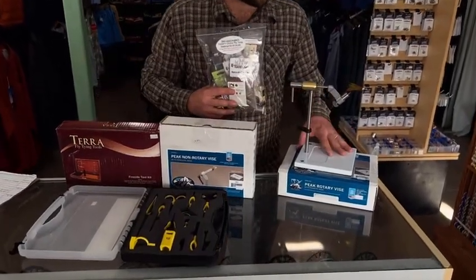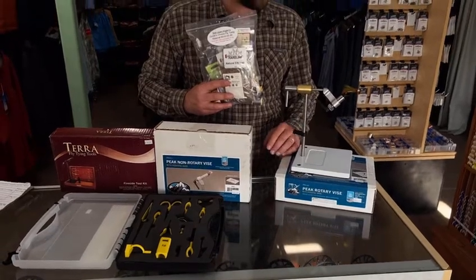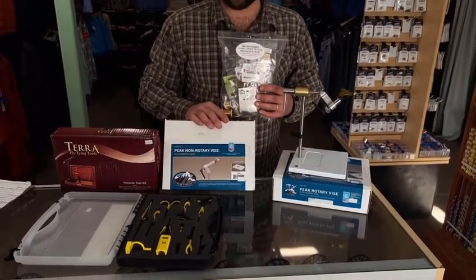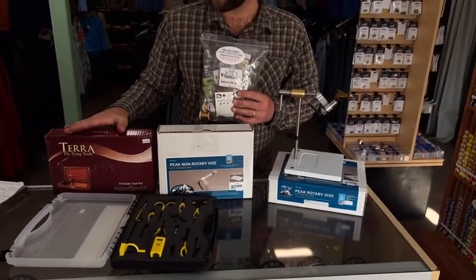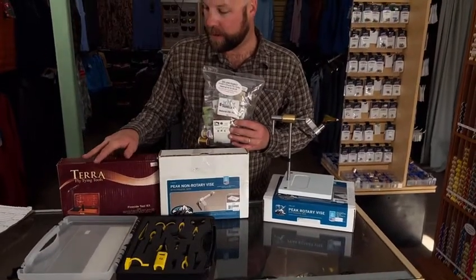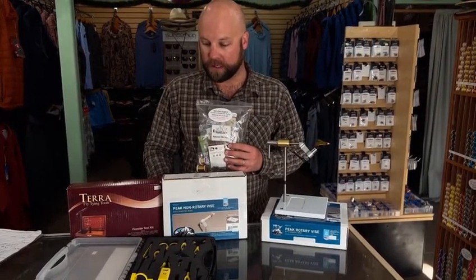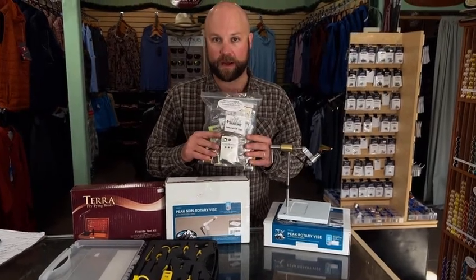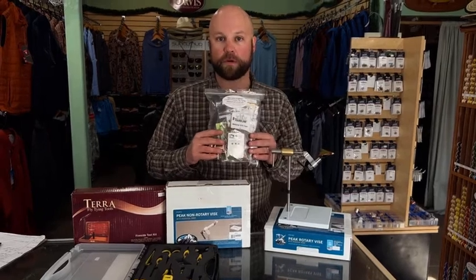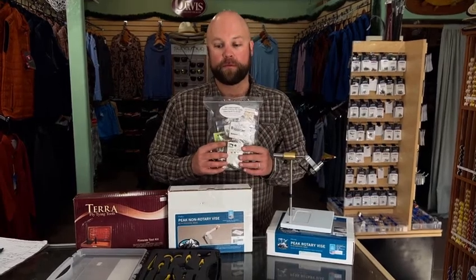We have the Peak vise here — rotary, coming in at $185. It's a great all-around vise, simple and effective with a pedestal base. The same vise is available in a non-rotary version. We also have the Terra kit fireside tool, which includes the vise and tools, coming in at $150. And then the complete Loon tool set, complete with all your de-loop tweezers, gator, dubbing spinner, and the essential tools as well. A nice package for fly tiers looking to increase their materials or somebody getting into it.